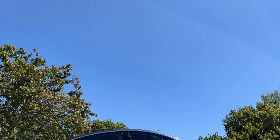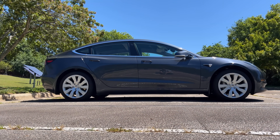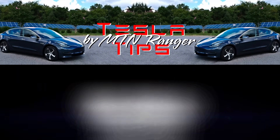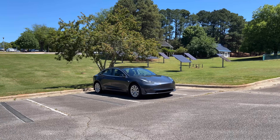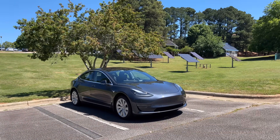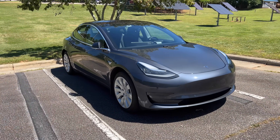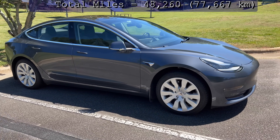Welcome to my four-year update video on my Model 3. It also happens to be my 200th video since starting in May of 2018. This video will cover everything that has happened from May 2021 until today and what to expect in the coming year. I received my Model 3 long-range rear-wheel drive on May 17, 2018.